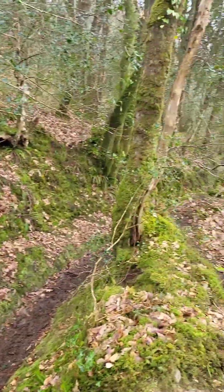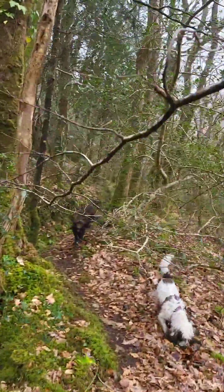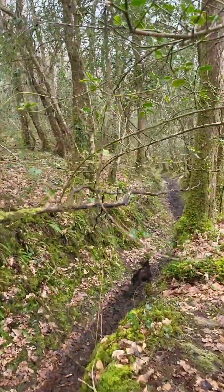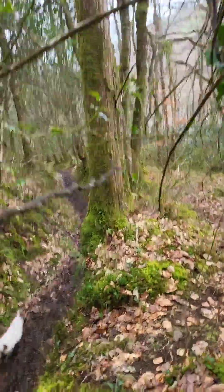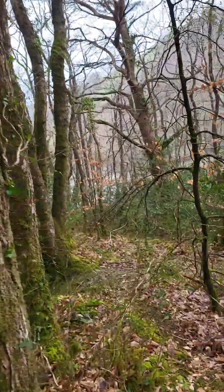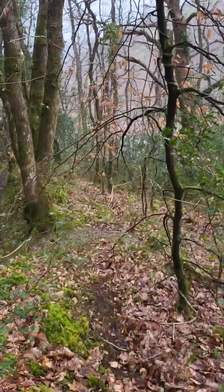We've got our waterproofs on. We're a bit higher up than Sue - I took the less squidgy path. I can still walk around - thought I'd have to get down, but I can get around. And the dogs are loving it. It's a lot more dry up here.